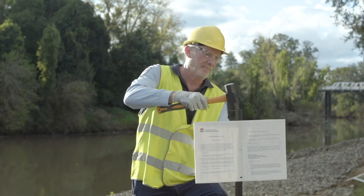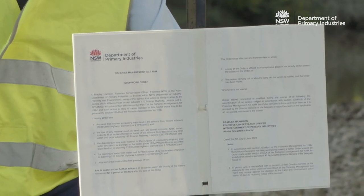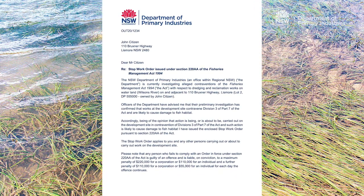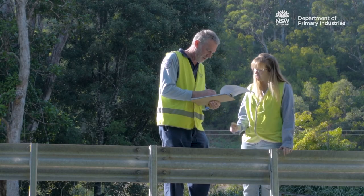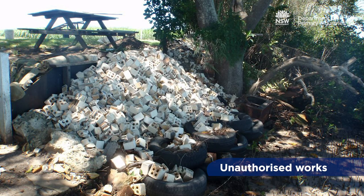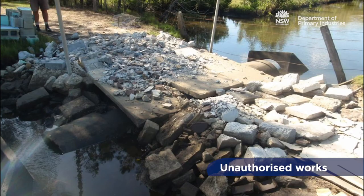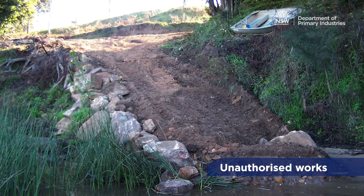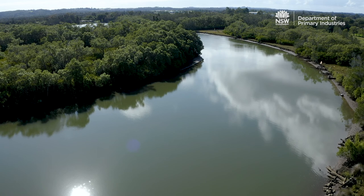When suspected unauthorised works within a watercourse are reported to DPI Fisheries, a stop work order can be issued if the works are still in progress. DPI Fisheries officers have delegated authority to issue stop work orders for unauthorised works in waterways under the Fisheries Management Act. Stop work orders can be issued verbally and in writing, and can be posted in a conspicuous place in the vicinity of the waters they apply to if no one is present.